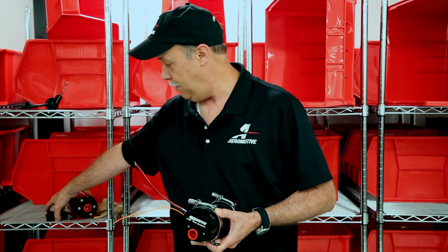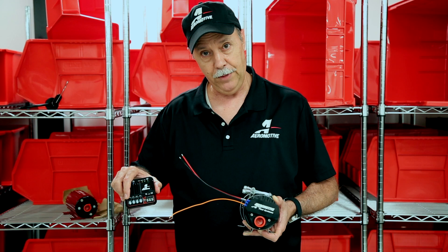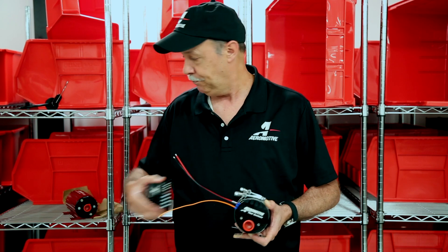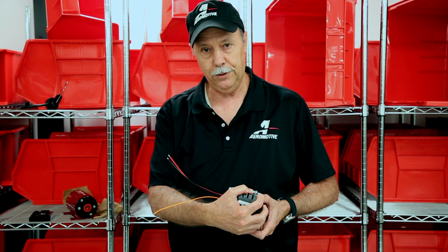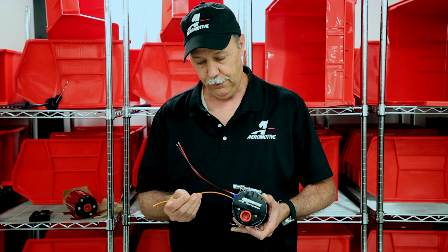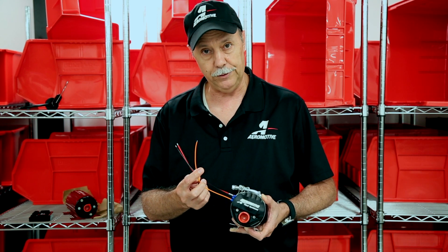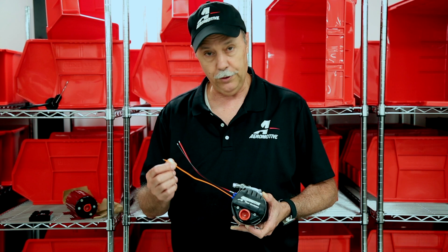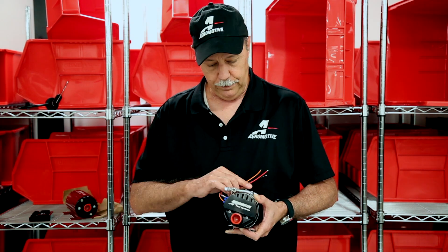These are available on all our brushless pumps: the A1000, Eliminator Brushless, three-and-a-half, and the brushless five-gallon-a-minute pumps. They're pretty cool, partly because of the simplicity of the installation. Instead of a separate component that you have to purchase, install, and calibrate separately, you actually have the brushless motor controller with an integrated control circuit. It's simply regular power and ground and a third wire input using a 0 to 5 volt reference — as you vary the voltage on that wire, the pump speed goes up and down.